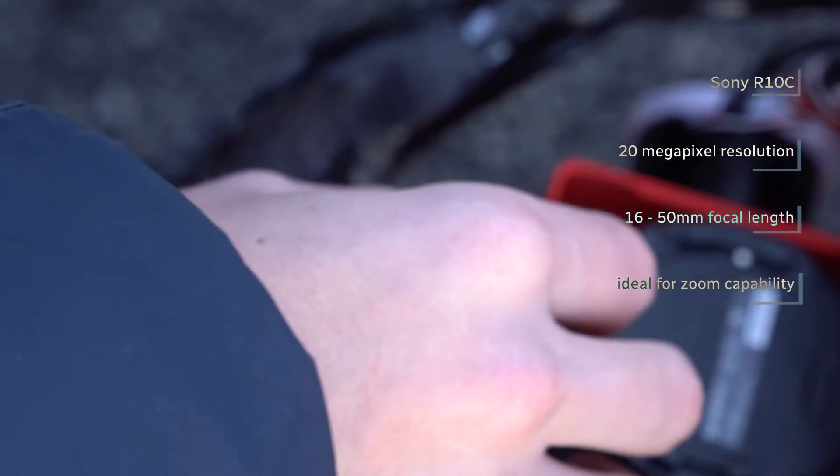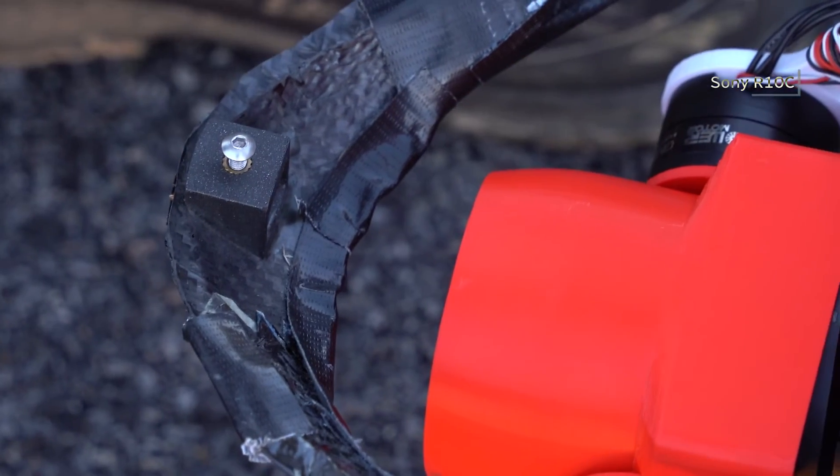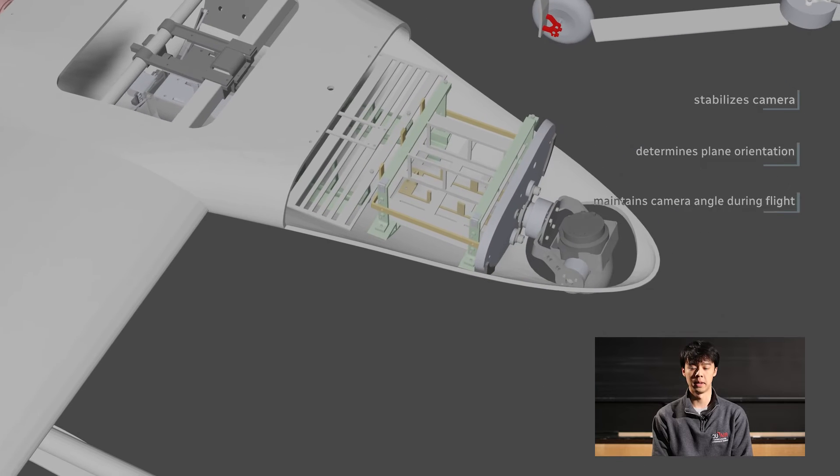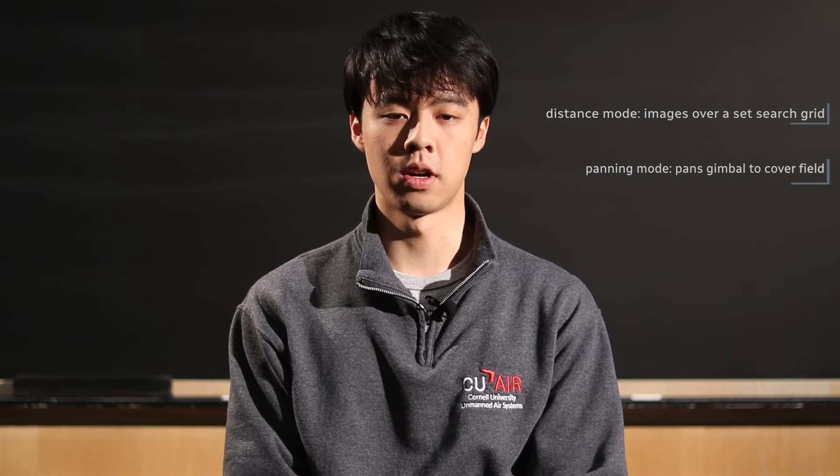Artemis's imaging system controls the camera and gimbal, relays image and telemetry data to the ground server, and computes the location of each target. At the center of all that is our camera, a Sony RX10C, which has a 20 megapixel resolution and a focal length of 16 to 35 millimeters for zoom capability. The RX10C is controlled by an onboard Raspberry Pi running our plane system software that determines how and when we take images. A custom-built gimbal keeps the camera steady during flight. There is also a distance mode in which the system captures images selectively within the boundaries of the search grid, and a panning mode which enables continuous gimbal rotation while positioned over the targets, allowing us to capture the whole runway while hovering over a stationary point.